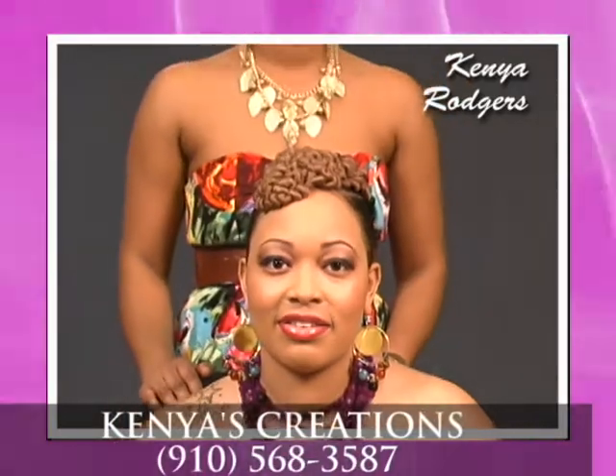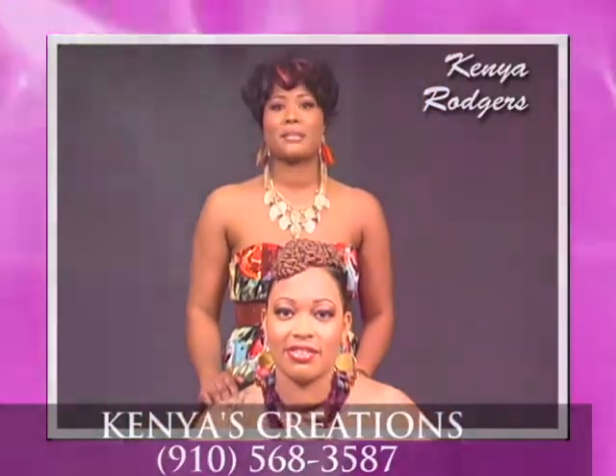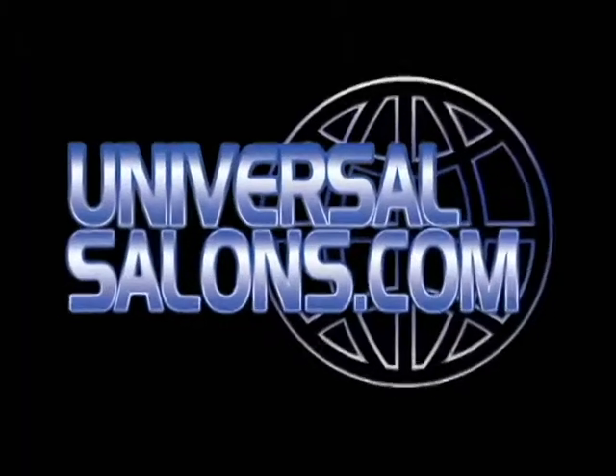If you want to see more of my styles, go to UniversalSalons.com. And I'll see you next time. Bye.